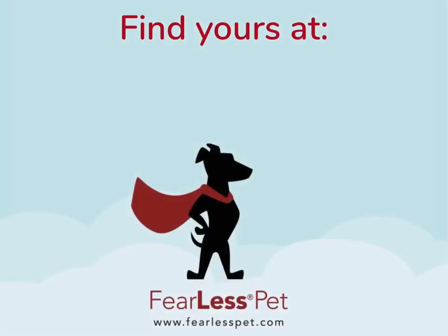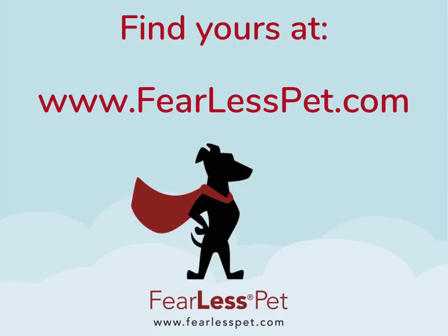Find the perfect Safe Cinch Collar for your dog at www.fearlesspet.com.